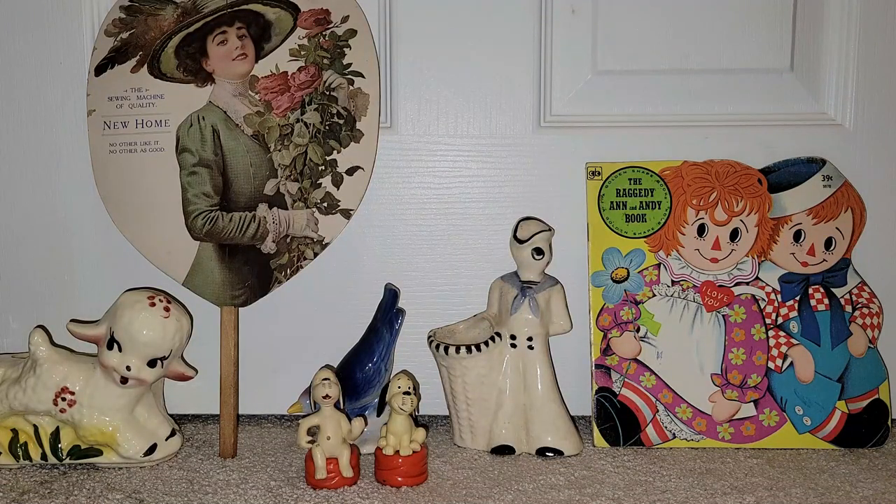At Interstate 81 Antiques, I spent $33.19. There wasn't a lot at reasonable prices for me to choose from this time, so I stuck to my bargain shopping as I usually do.